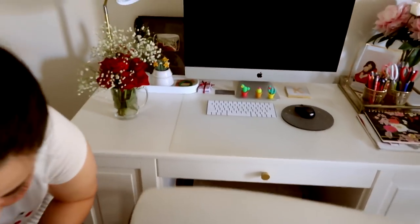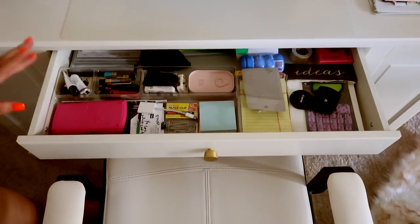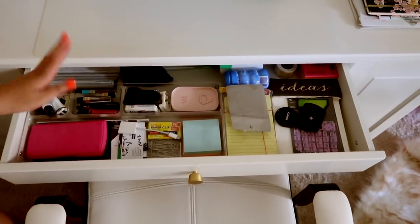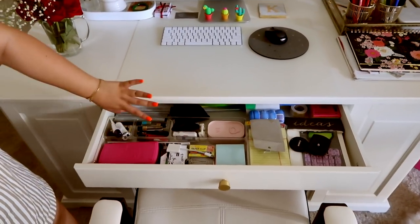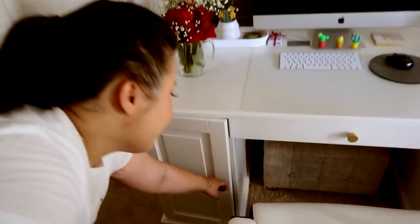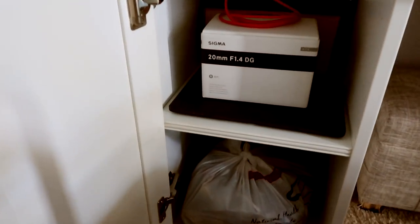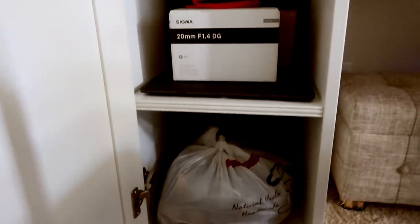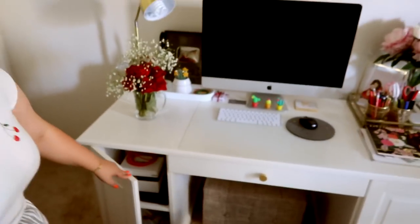You have a drawer right here — this is where I put things that I need the most: a lot of notes, electronic stuff, calculators, stuff like that. It goes pretty deep so I put all of the important stuff back there. And then on both sides we have cabinets. This is where I keep a lot of my electronics, computer, and extra stationary stuff that I don't need right away.